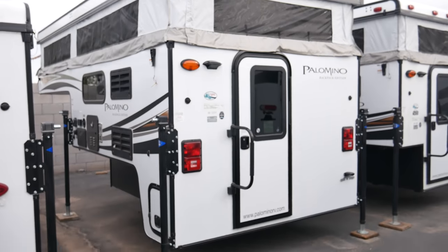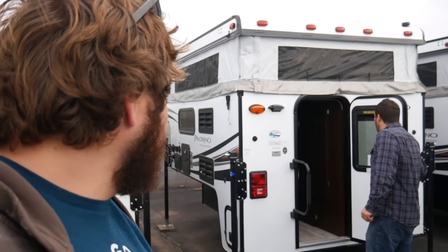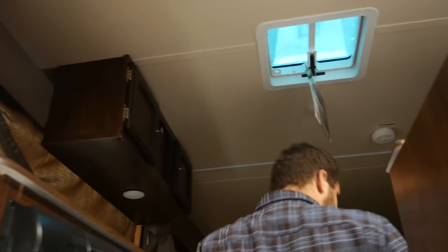So the Palomino Pop-Up Backpack Edition, S-S-1251, this one. This is incredible — this is not what I was expecting inside one of these things.